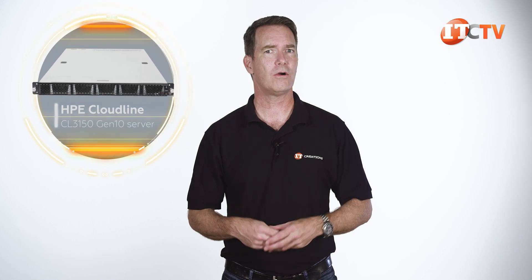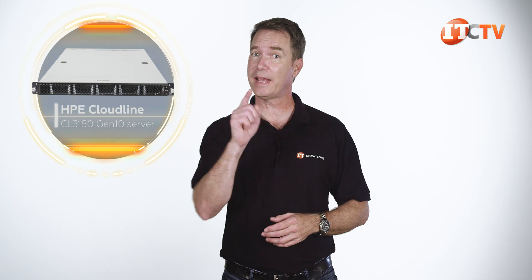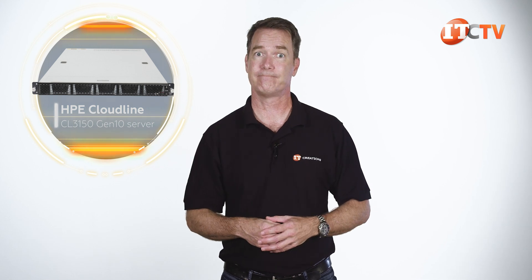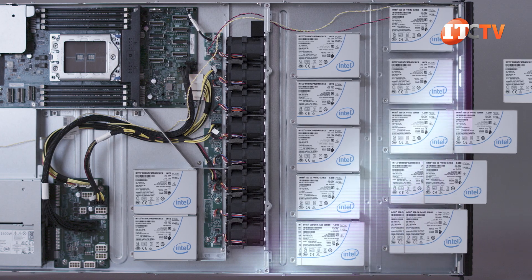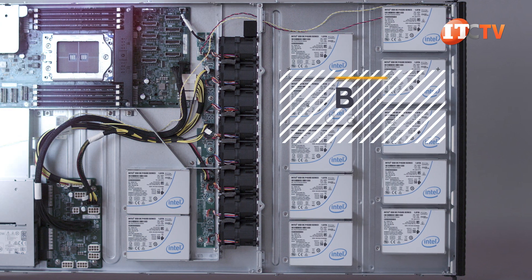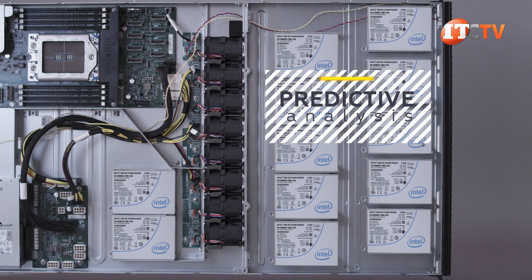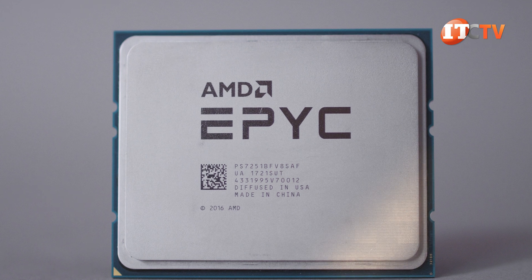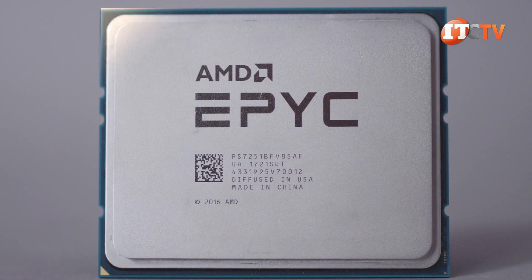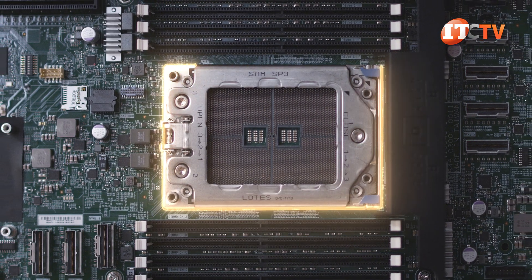Our CL3150 Gen10, like HPE's other Cloudline servers, is focused on reduced cost, ease of maintenance, extreme flexibility, and scalability for large deployments. With fast and resilient storage plus that AMD EPYC processor, this system is perfect for in-memory database applications like big data, high-performance database management, predictive analysis, plus machine learning and deep learning workloads. With only a single AMD processor, you'll also save on software licensing fees calculated on a per-socket model.